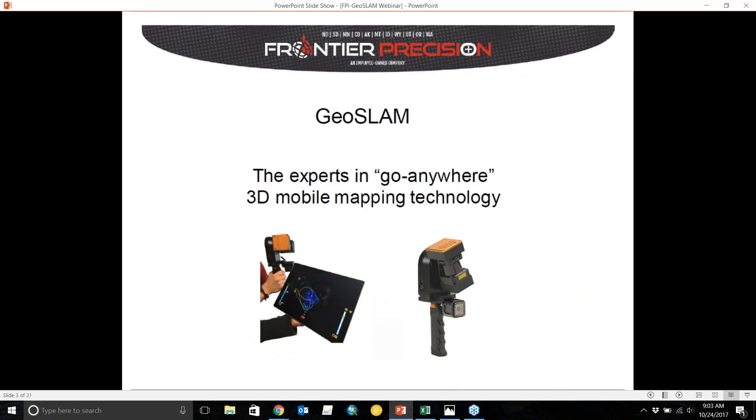Here you can see the sensor — it's a rotating sensor head that you can hold in your hand and walk around to collect LiDAR data. There's also now real-time capability which can send the point information that you're collecting back to a tablet or phone, as you can see on the left here.